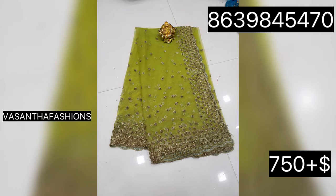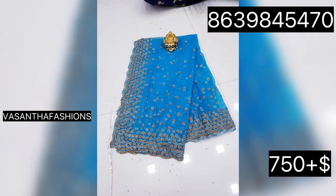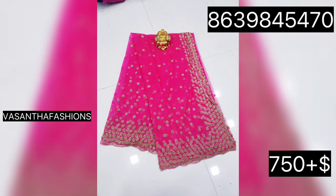You can purchase clothes and also customize your order. You can customize your size. This is the cost — $750 plus shipping. There are great and premium cloths. You can contact us at PINOS scrolls through my channel and buy everything.